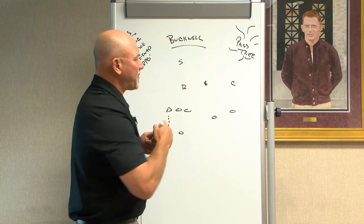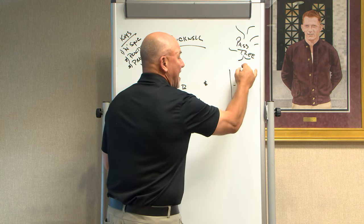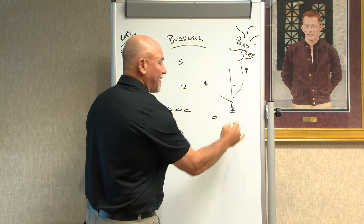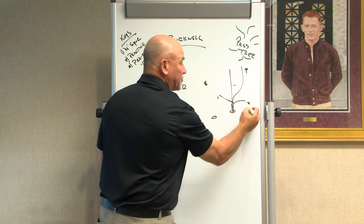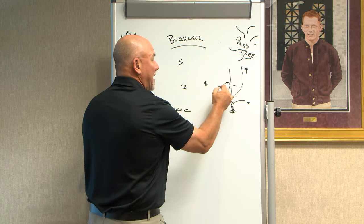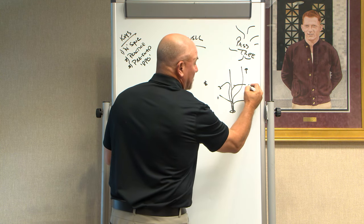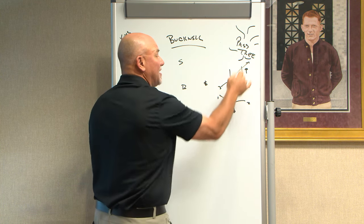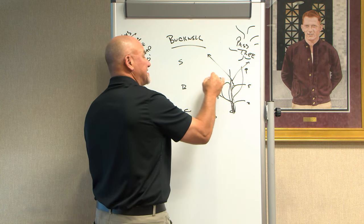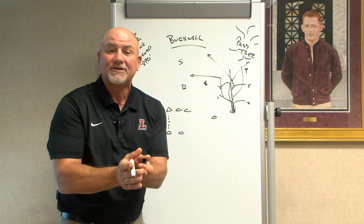If you look at the basic pass tree, you're looking at a tree going straight up. There's your 9 route down the sideline. You can run a slant, which is basically your 1 route. You can run the speed out, which is your 2. If you break it in, you can come back on a 3, which is a curl. You can take it to the outside, which is normally a 5. A 7 is the corner route, the 9 we talked about, the 8 route across the middle, and then that 6 route, which is your bend. That is your passing tree.